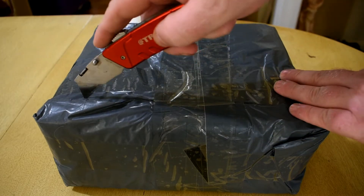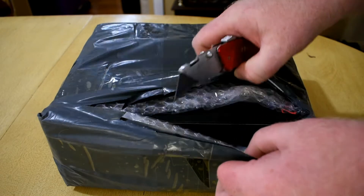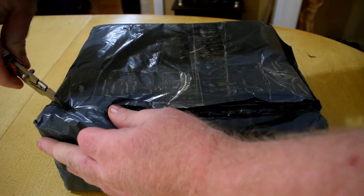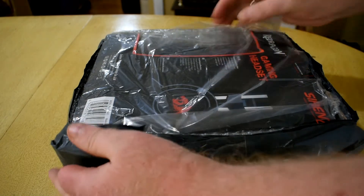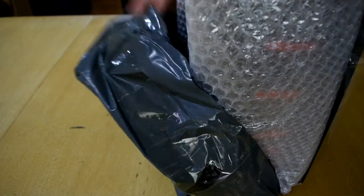G'day everyone, it's TJ Gibbs here from Down Under with another YouTube video. This is an unboxing of the Red Dragon Siren 2 10.1 channel surround sound headset. I got it from eBay — they sell for $50 to $51 Australian, and this one came from Hong Kong.